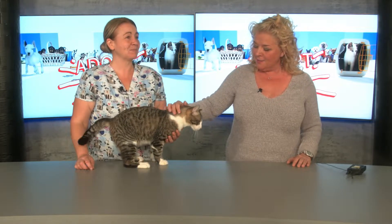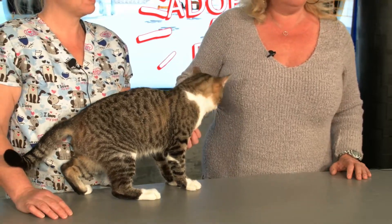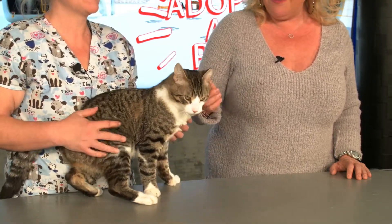Welcome to another edition of Adopt a Pet Furry Fridays. We are here as always with the lovely Laura, and today we have a very special pet. This is Swanson. You will notice that Swanson is a polydactyl — look at his little feet. He is special, and he's loving.